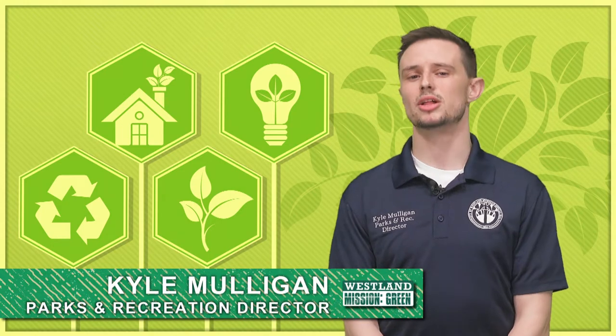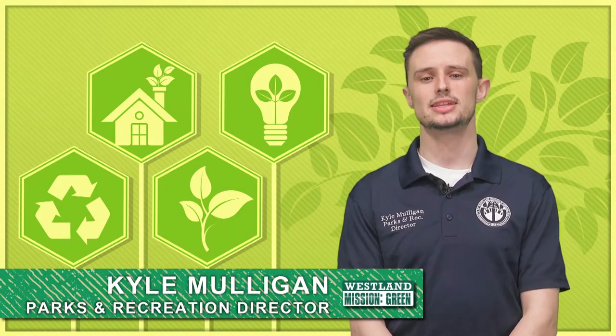Hello Mission Green team. I'm Kyle Mulligan with another episode of Mission Green TV. Today I want to take a moment and let all Westland residents know of a way to make some money while recycling your old refrigerator or freezer.